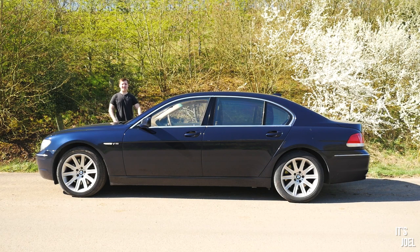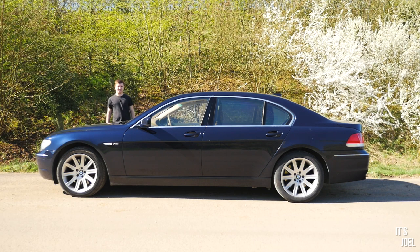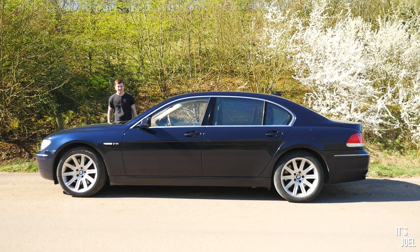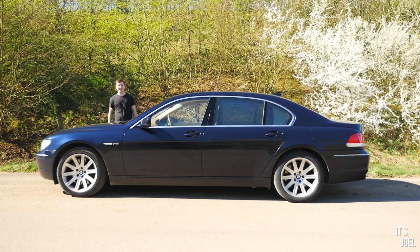This is a 2007 BMW 760 Li and in this video I'm going to show you all of its interesting quirks and features and explain why it's one of the coolest cars you can buy today.